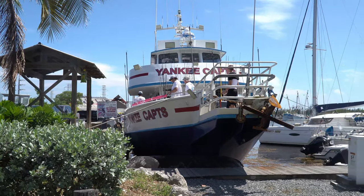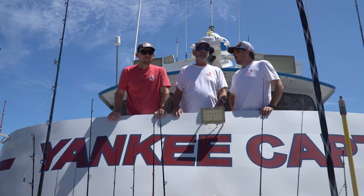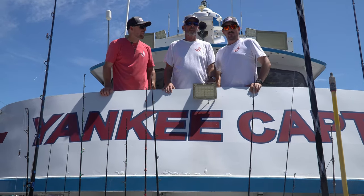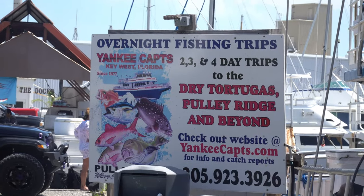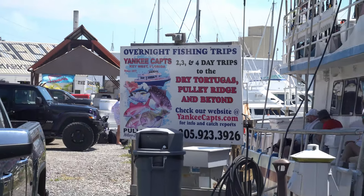We just had a system push through the Gulf. Will was out there and had to come in a little bit early, but we're post-system and we're hoping the bite's gonna be turned on. We're gonna take you guys with us for the jig, and we're hoping American Reds are in season. Hopefully Captain Greg can put us on some big fat American Reds.